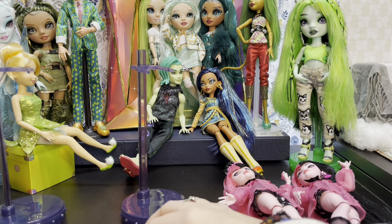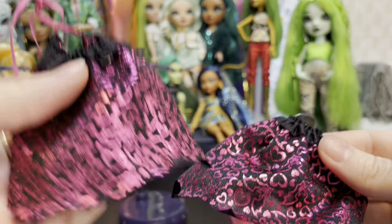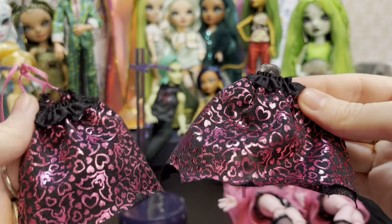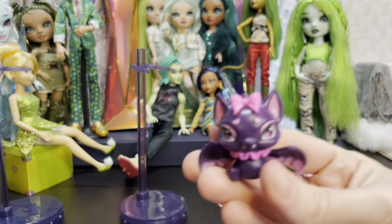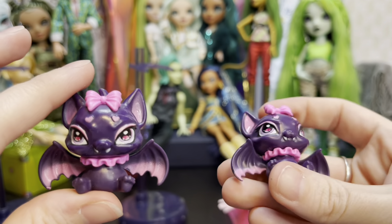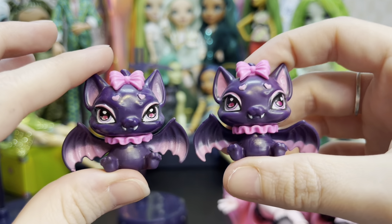The capes — so variant Draculaura I left it on the hanger, and regular Draculaura — really no difference there. Count Fabulous: this is variant Draculaura's Count Fabulous, this is regular Draculaura's Count Fabulous — don't really see a difference.